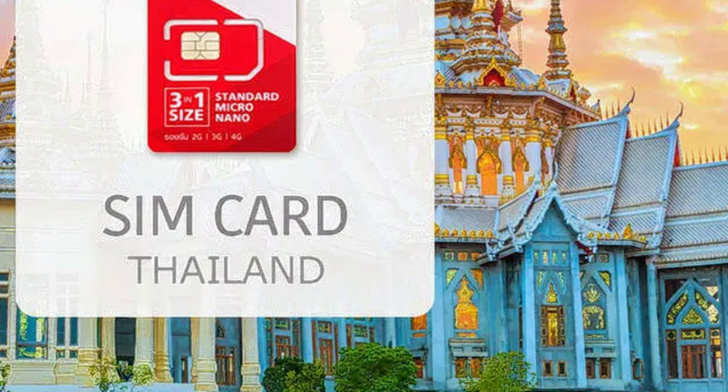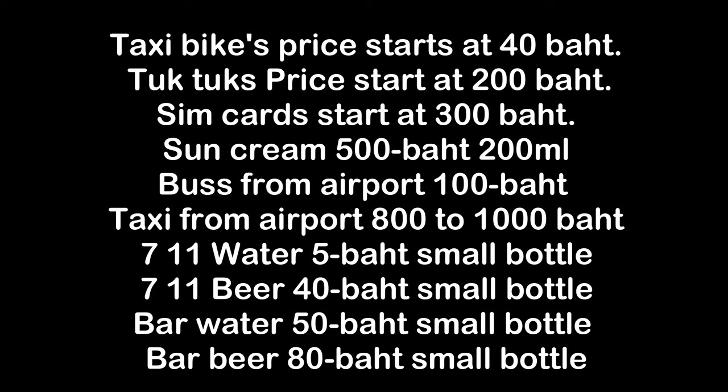Drinks are cheapest at local shops or 7-Elevens, with water starting at 5 baht for a small bottle. In bars, prices vary but usually start at 50 baht. A bottle of beer starts at 40 baht in 7-Eleven, but in a bar it starts at 80 baht.